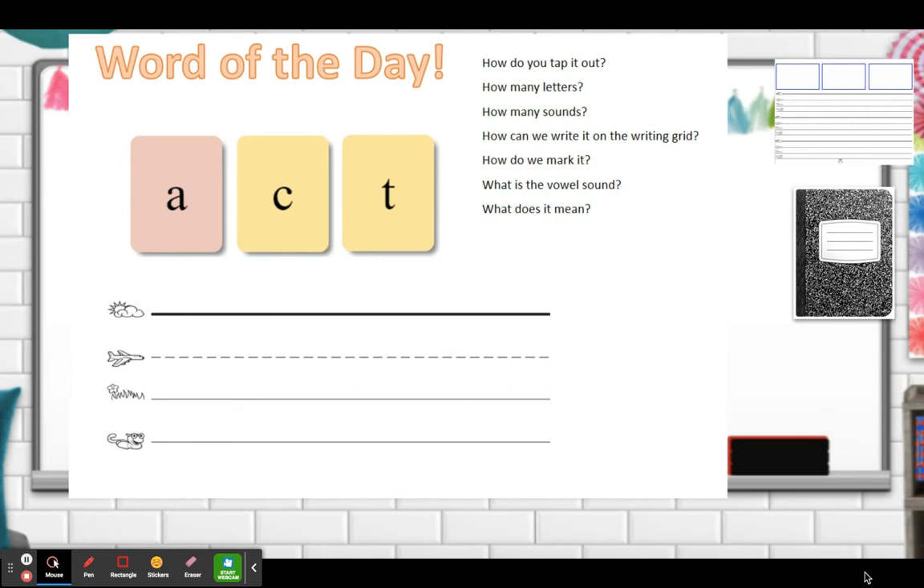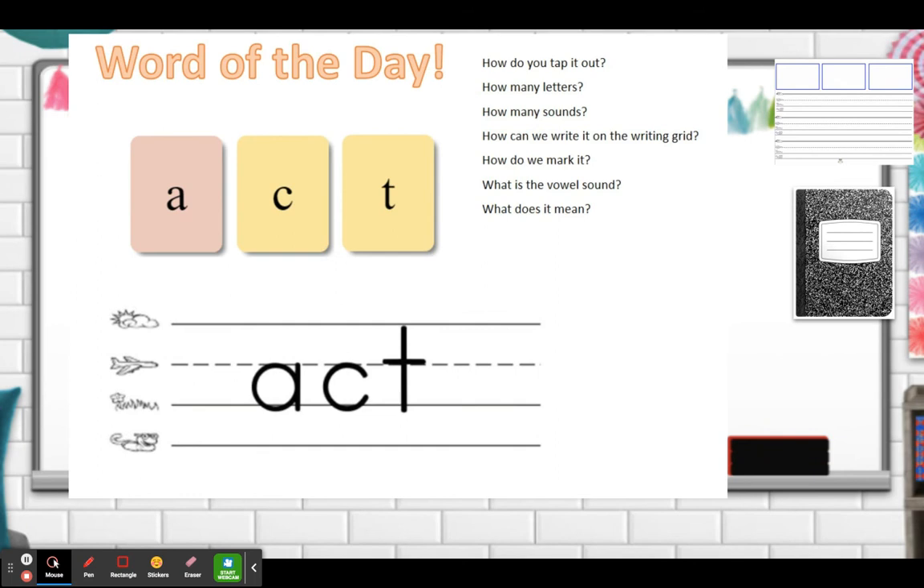How do you tap out the word act? Act. Good. How many letters in the word act? Three. How many sounds? Also three. How can we write it on the writing grid? This is what act should look like on your writing grid. Now how do you mark it? We're going to mark our blend CT. When you're pretending to be something, you're acting.